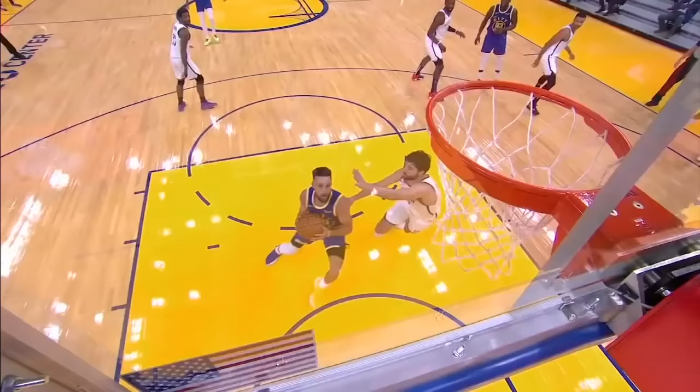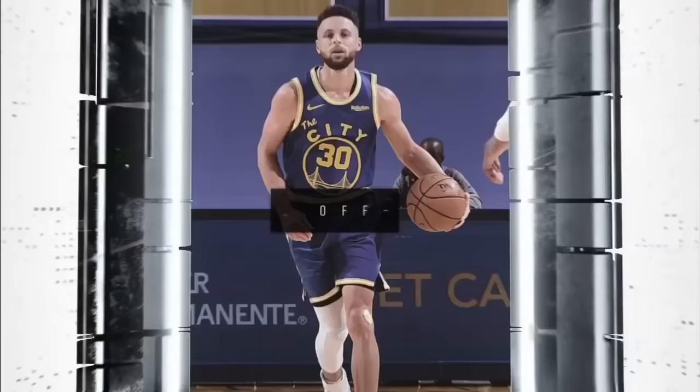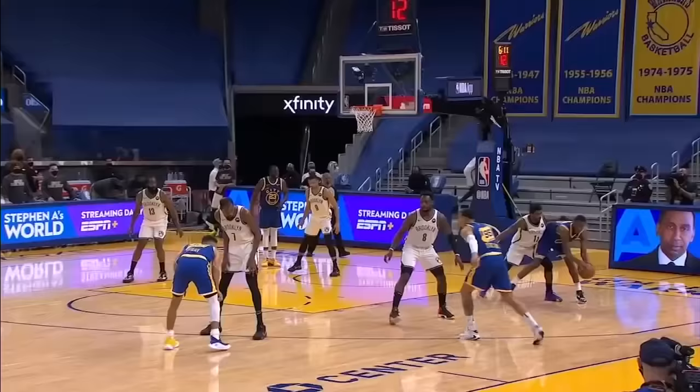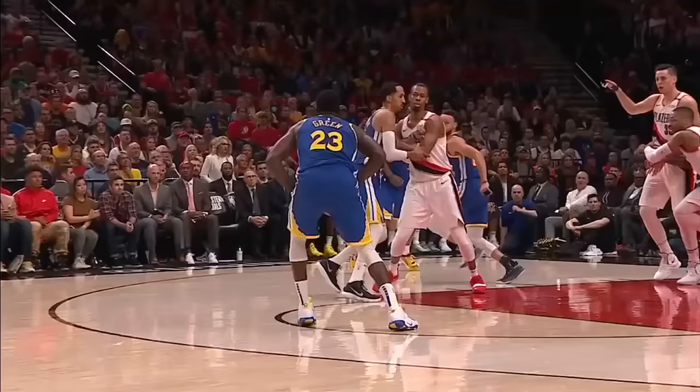Over the course of his career, Steph's been able to average 5 miles per hour when moving without the ball, ranking higher than other guards like Kemba Walker and Russell Westbrook. And after all that movement to get open, he's still able to make quick, intricate adjustments to his shooting form.